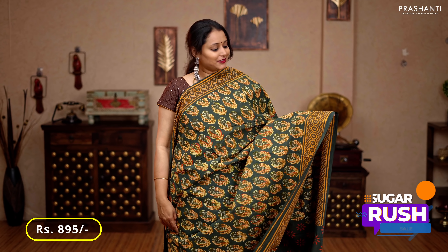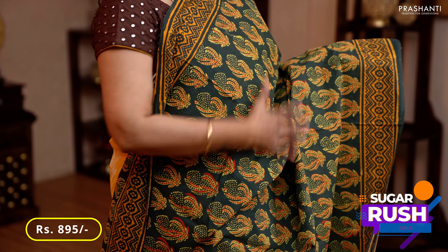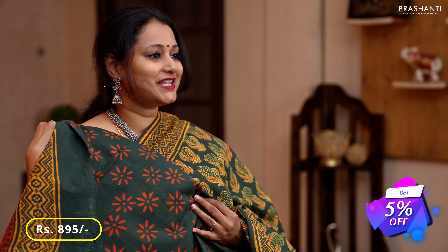Green — a lovely color with beautiful geometric printed borders on either sides, ajrak style prints running all over the body, a printed pallu, and a buta style printed blouse, priced at 895.